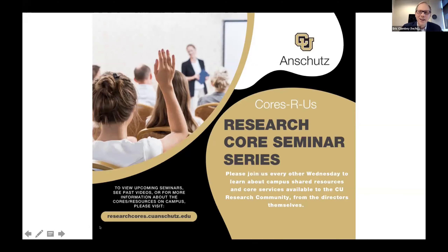Thank you very much, Peter. I'd like to thank Peter and Vanessa Velasquez for organizing this seminar series and for putting together the recent website, researchcores.cuanschutz.edu. I would strongly encourage you to check out that website — it provides a comprehensive list of cores on campus and is a great entry place to understand how we collectively as core facilities can support your research.